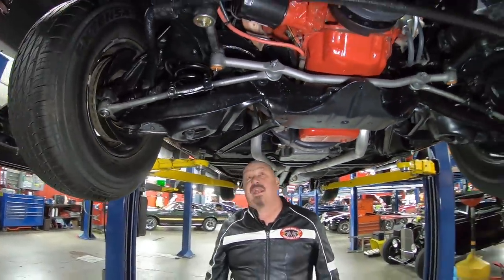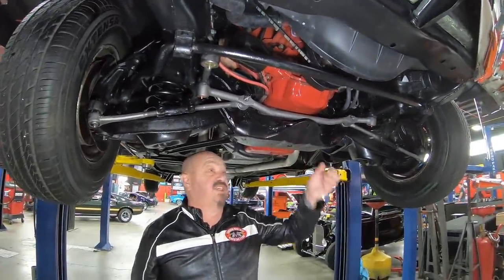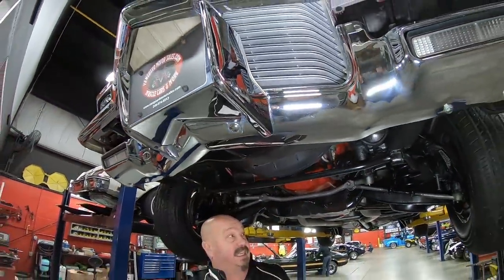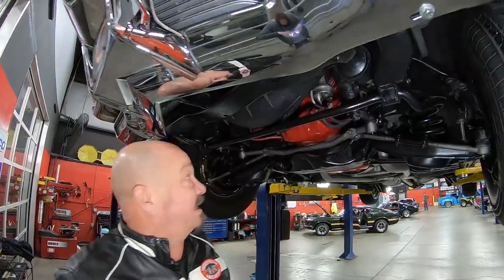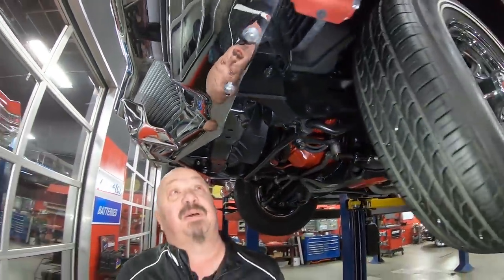It's got disc brakes up front. The guys checked those all out. You can see the crossmember — it's in great shape, not all beat up. You can see the chrome on the front bumper also on the bottom side — look how nice and clean all that is. Core support looks good. Bottom side of the motor is all nice and clean and painted up. Everything about this car is just amazing.